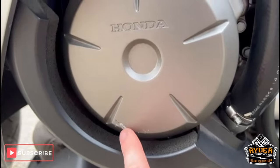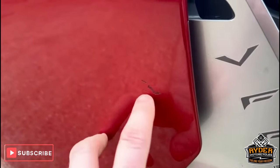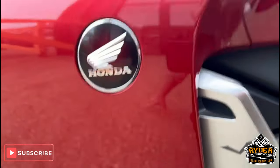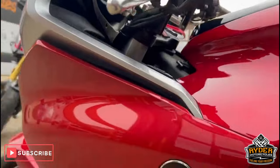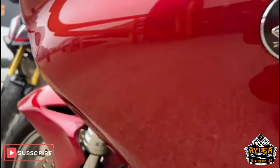Again, a little mark just low down there on the engine, and the left-hand panel — there are a couple of little marks there. Again, it is a slightly different red. I just want to make you aware of that.